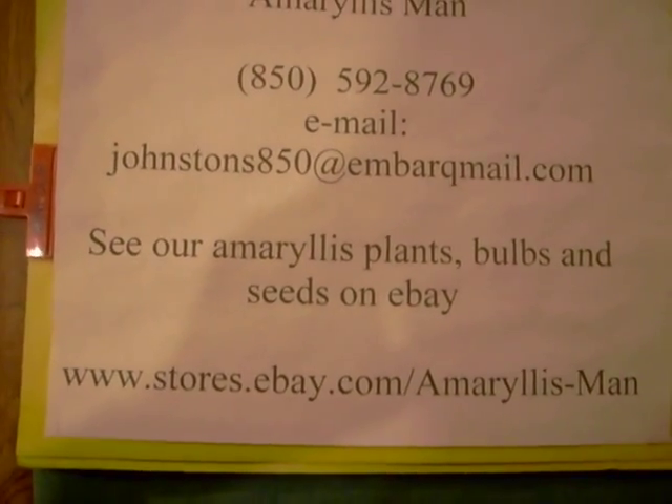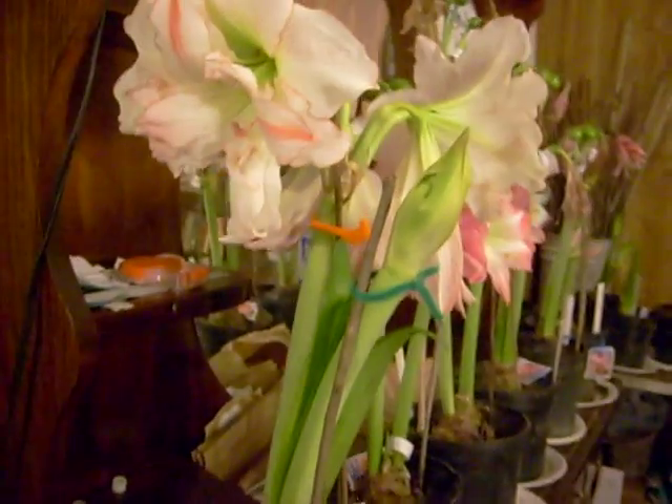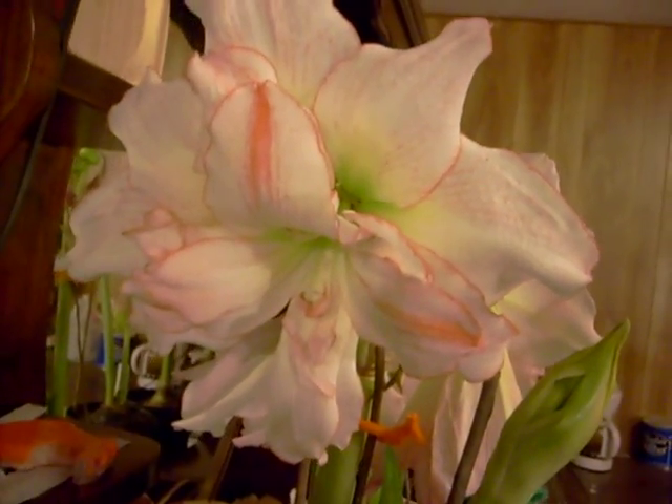I wanted to give you a short tour of our winter pollinating room. We've got quite a few bloomers showing themselves today.